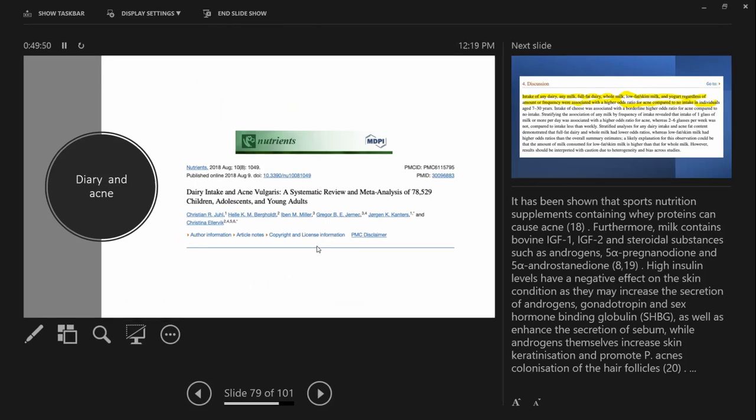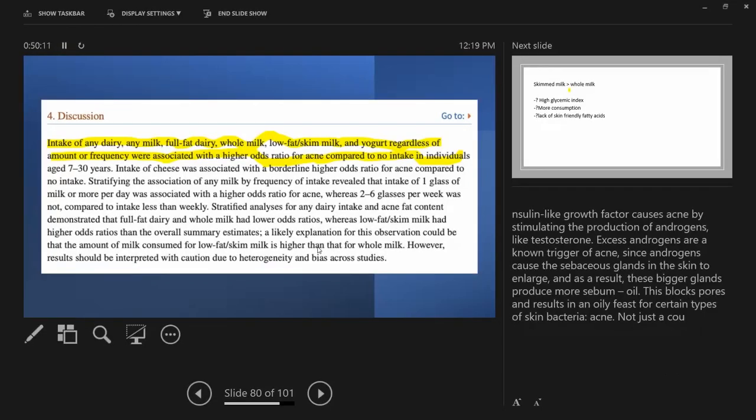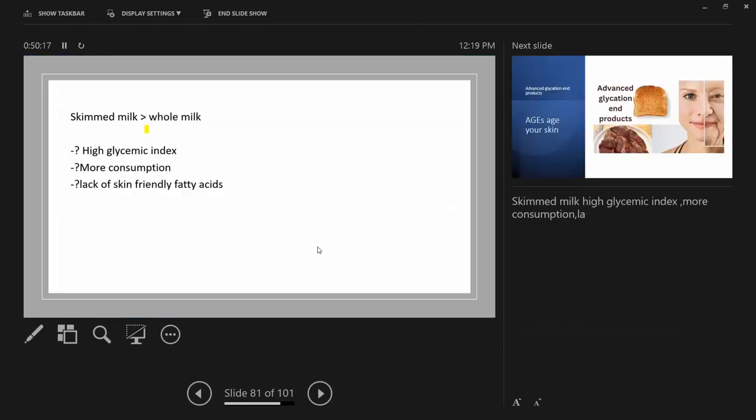Regarding dairy and acne — studies have shown that intake of dairy products including full-fat dairy, whole milk, low-fat skim milk, yogurt, and cheese are associated with increased acne production. The topic is controversial. The explanation is that milk has growth hormones — for the baby cow — and in industrial production, growth hormones are given to cows to increase output. This results in insulin-like growth factors in the milk, which increase androgen production and acne.